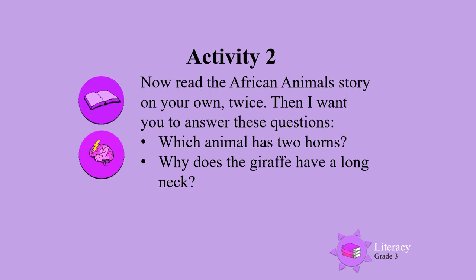Activity 2. Now read the African animal story on your own. Read it twice. Then I want you to answer these questions.